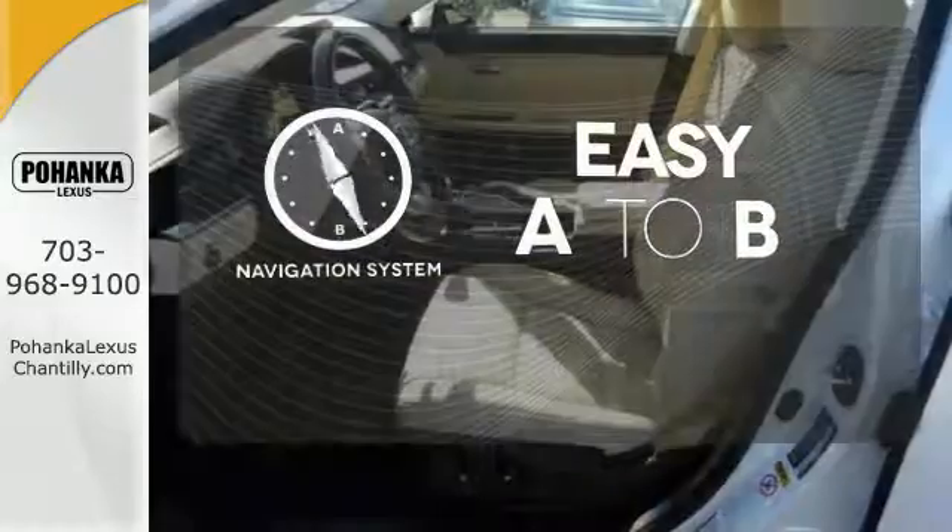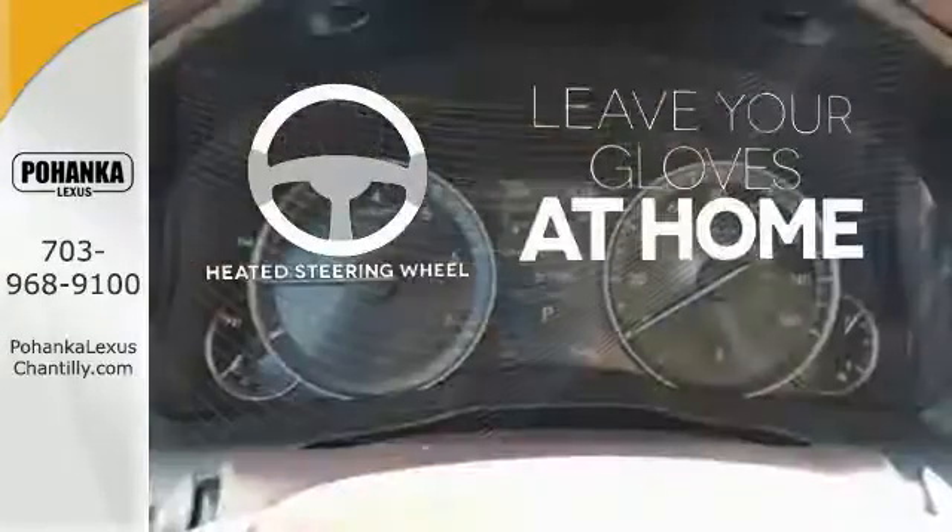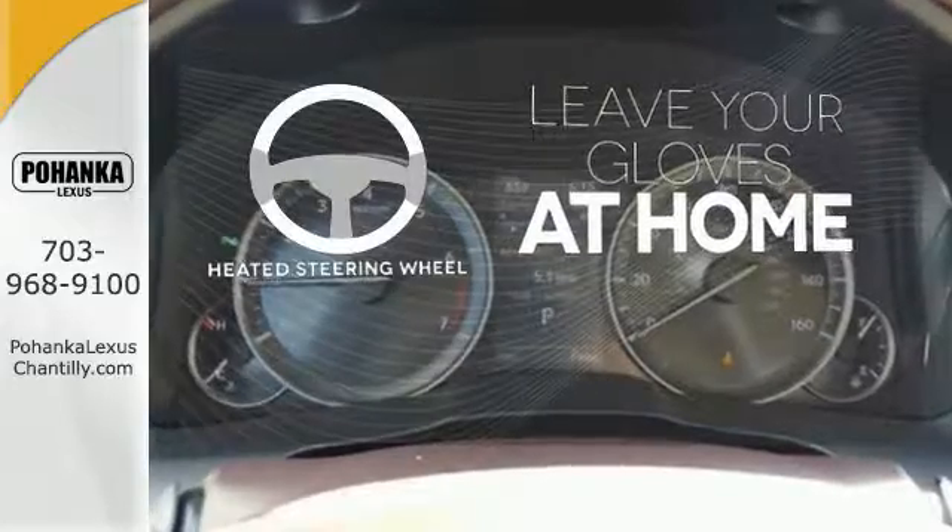Feel confident getting from point A to point B with the navigation system. Leave your driving gloves at home thanks to the heated steering wheel.